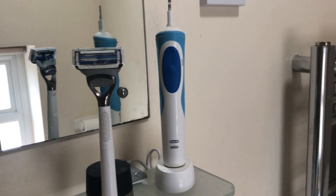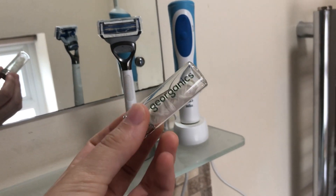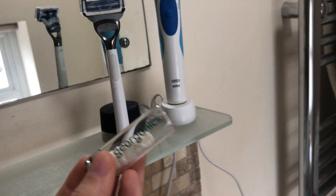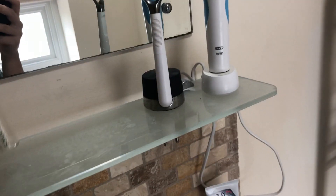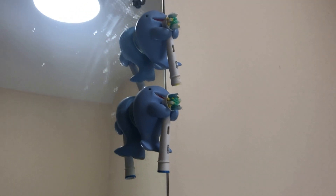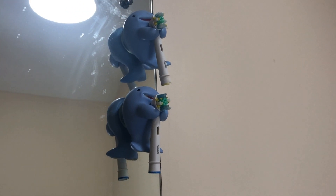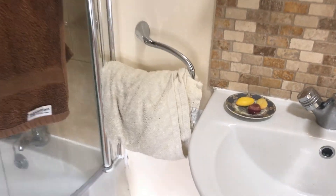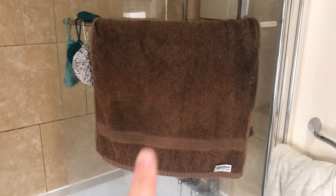I was considering getting a water flosser machine but I've read that it's not as effective, so I use floss as well. Up here we've got our toothbrush heads. These are leftover packets from when my parents had this toothbrush, and I've just bought some charcoal ones that are fully recyclable. And that's our sink.